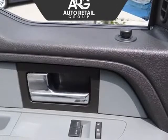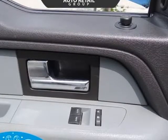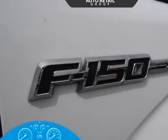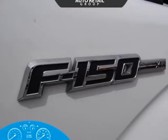The XL cabin features easy-to-use technology and durable materials that can handle your lifestyle. You will find comfortable seating for your crew, an easy-to-read display center, and great storage spaces.